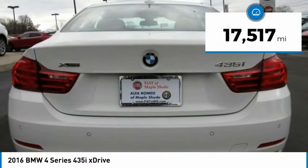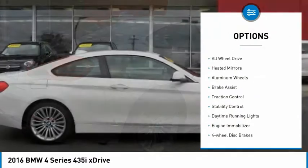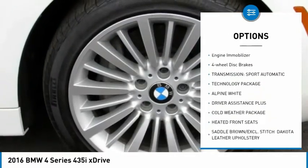This vehicle has less than 20,000 miles. Here are some of this vehicle's great options: turbocharged, all-wheel drive, heated mirrors, aluminum wheels, brake assist, traction control.